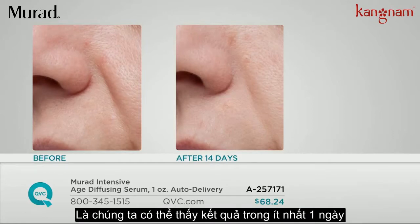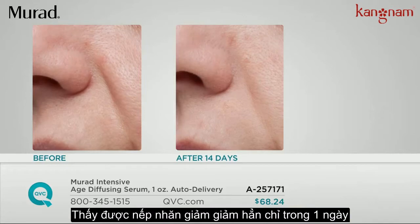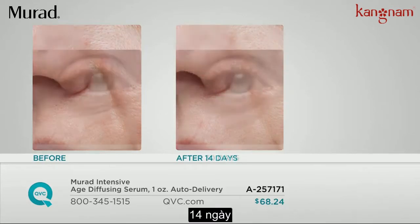You can see results in as little as one day. Our studies have shown that 96% of women after one day saw a reduction in lines and wrinkles. We saw results at seven days, and here's 14 days.